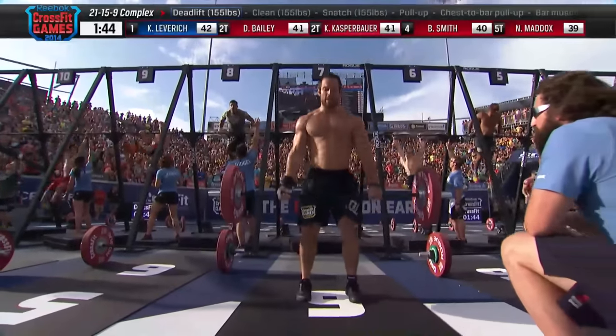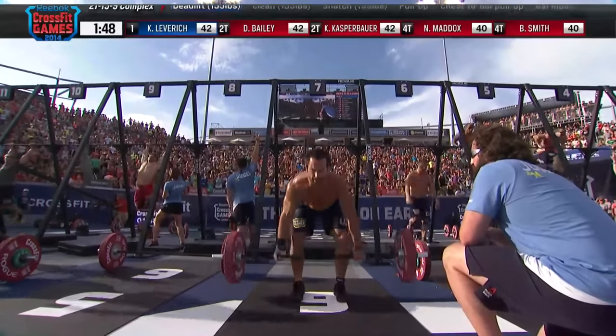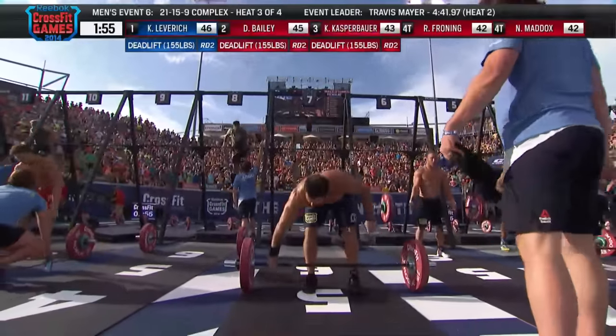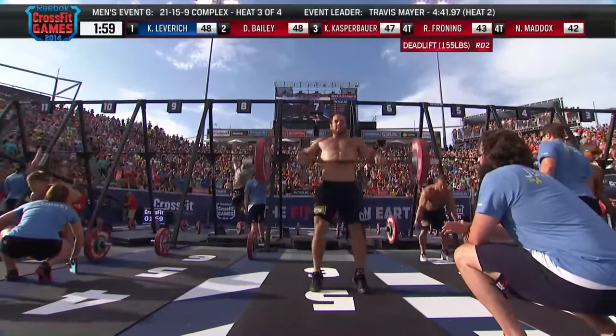The crowd comes to its feet as three-time defending champion Rich Froning moves to the barbell for the 15-complex, ahead of the men chasing him. Dan Bailey, Kyle Kasperbauer, and Kenneth Leveridge are all trying to chase down the champ, who is amongst the men fighting for the lead.